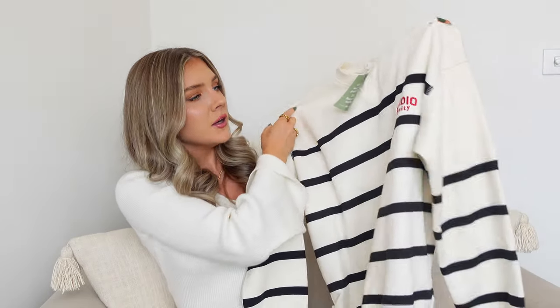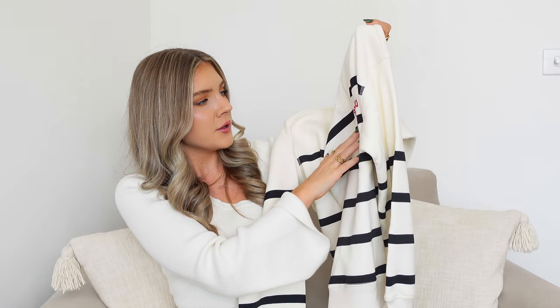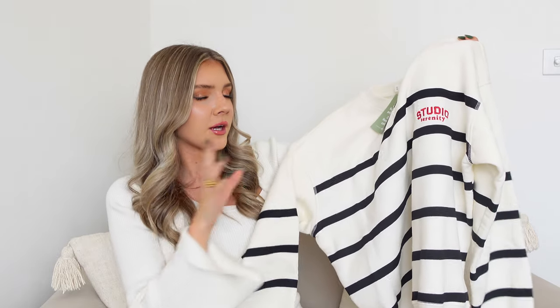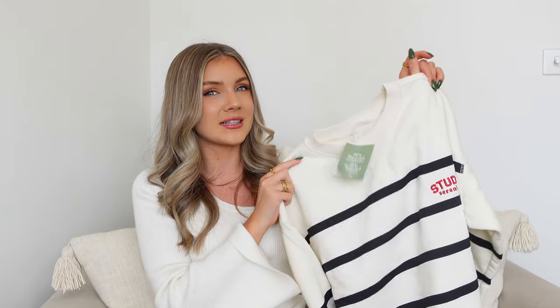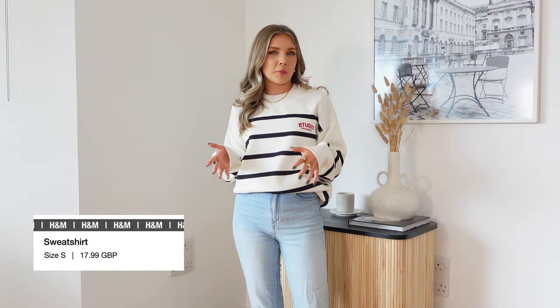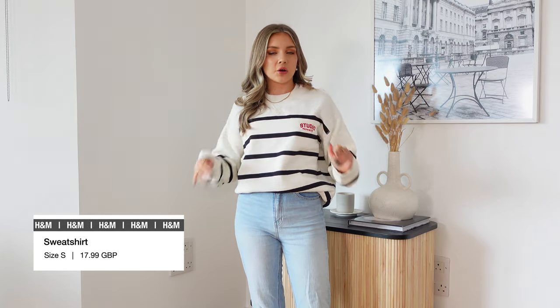Moving on to something a little bit more casual now — we have this striped jumper which says Studio Serenity on it. I think this is really cute. It's very Parisian. I feel like I'm going to be wearing a lot of stripes this year. All the outfits I'm saving on Instagram, TikTok, Pinterest all seem to have some kind of striped piece, so I feel like this is definitely going to be a trend for me. This is such a good throw-on piece for that very effortless but chic kind of vibe.